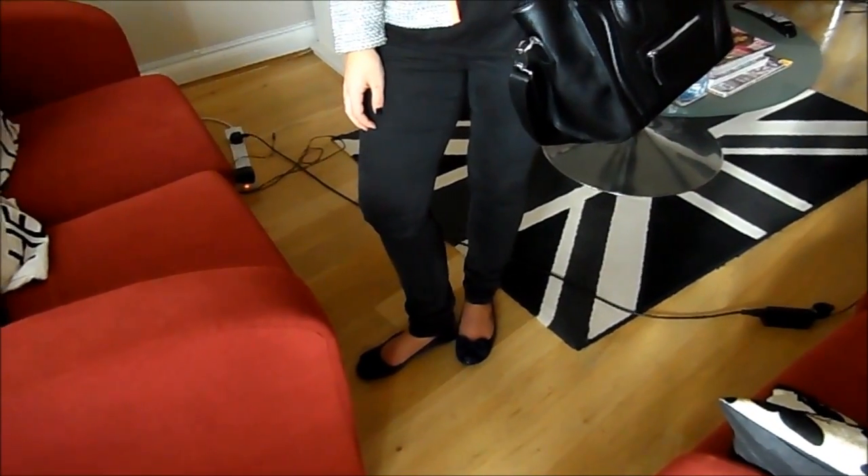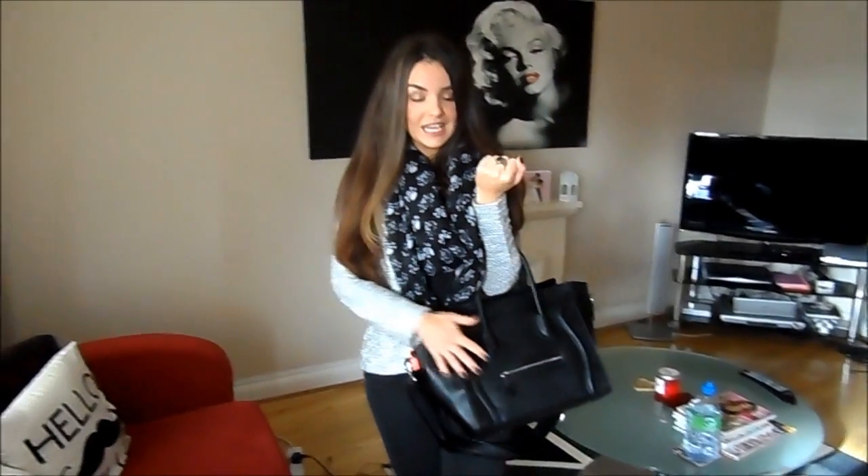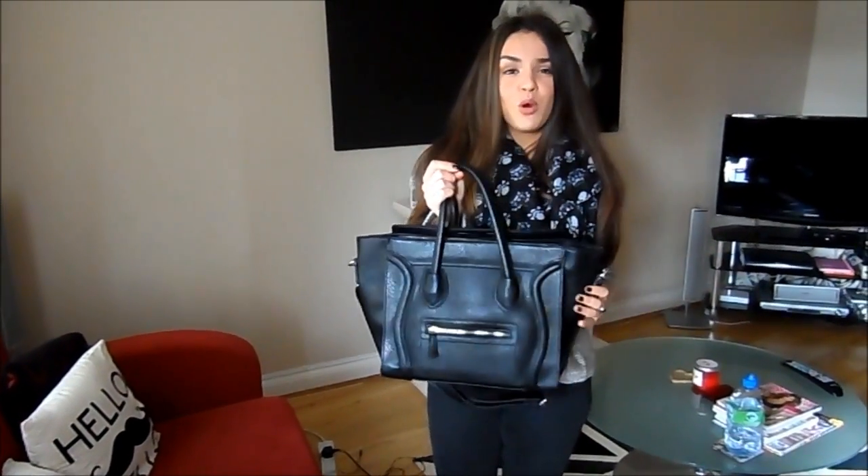My shoes are from Primark — I know it's probably not the right weather for these and I should be wearing boots, but these are what I felt like wearing. My handbag is from eBay as well — I'll try and link the eBay seller below.